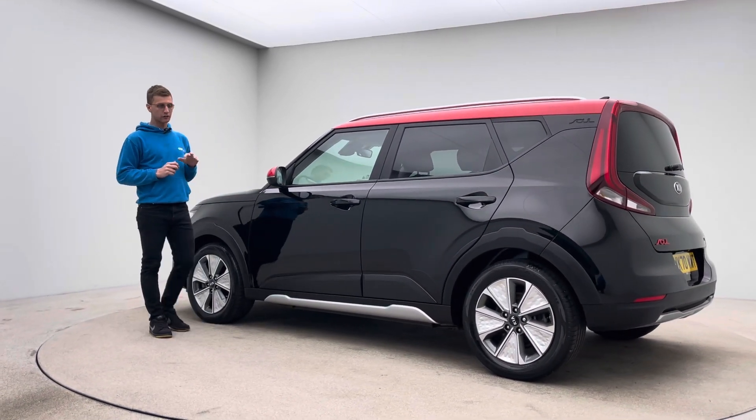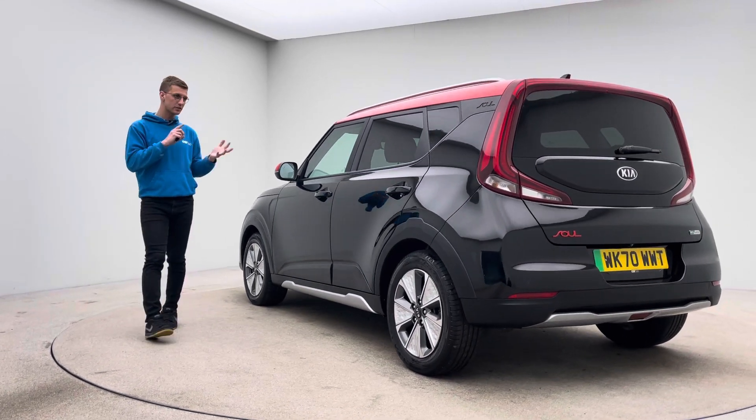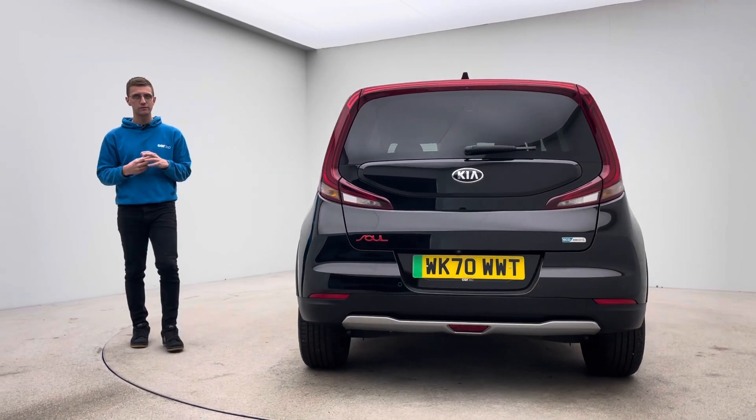Really popular car at Car360 — we've done really well with these. Kia as a whole is a fantastic brand, fantastic in terms of battery, obviously with the car being electric, specification as standard, build quality and space. Very spacious car.